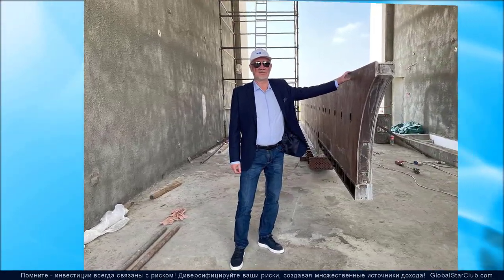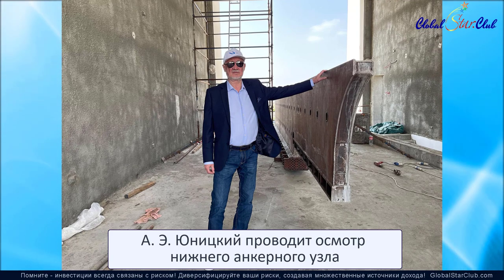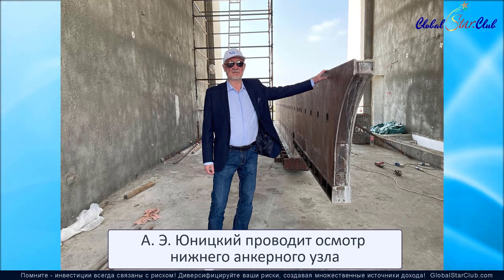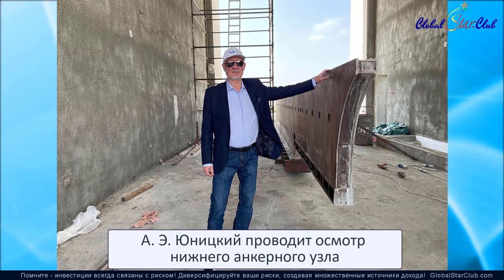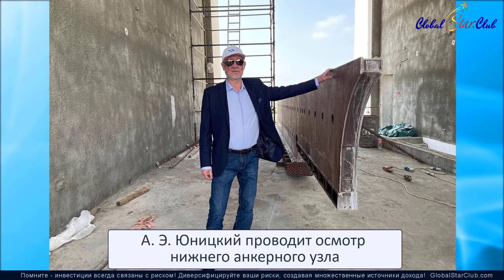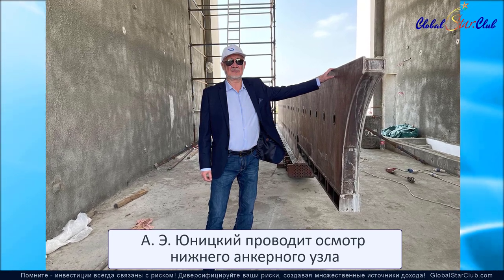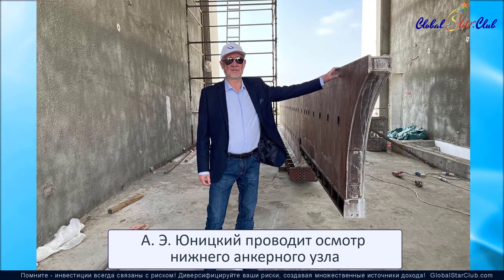Генеральный конструктор U-Sky Technology и основатель ЗАО «Струнные технологии» Анатолий Эдуардович Юницкий лично проинспектировал ход монтажа анкерных узлов на испытательном треке номер 4. Анкерная опора является одним из важнейших узлов струнной рельсовой эстакады.